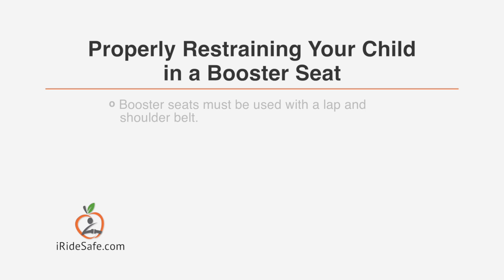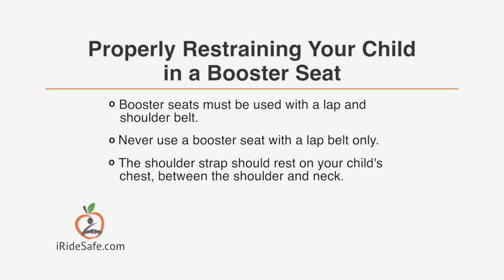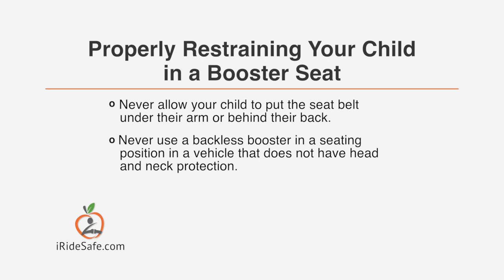To summarize: booster seats must be used with a lap and shoulder belt — never with a lap belt only. The shoulder strap should rest on your child's chest between the shoulder and neck. The lap belt should sit across the top of your child's thighs, never across their soft abdomen. Never allow your child to put the seat belt under their arm or behind their back. And never use a backless booster in a seating position in a vehicle that does not have head and neck protection.